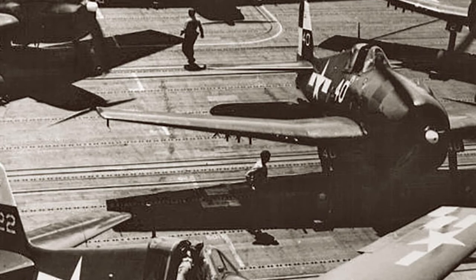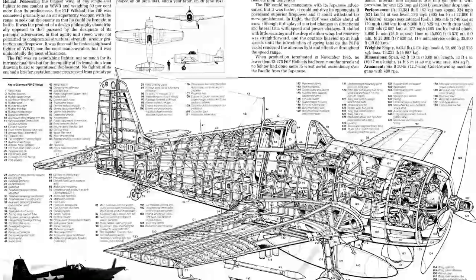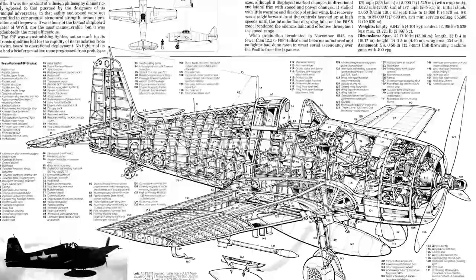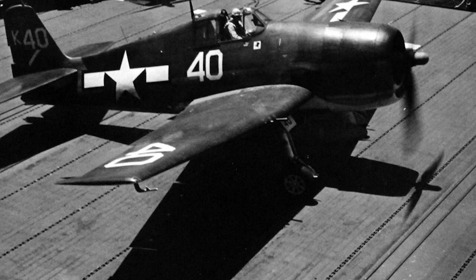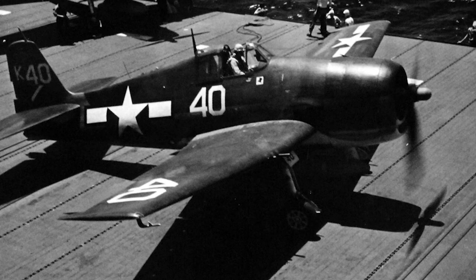After the war, the Hellcat was phased out of frontline service in the United States, but the radar-equipped F6F-5N remained in service into late 1954 as a night fighter. The F6F Hellcat proved to be one of those rare aircraft from the start. The powerful fighter was developed after the outbreak of war and became enormously successful — a big and heavy machine in an era where experts praised small and light fighters. Yet the Hellcat was fast and nimble enough to prevail as an air fighter in the Pacific, and pilots praised its exceptional ability to absorb damage.